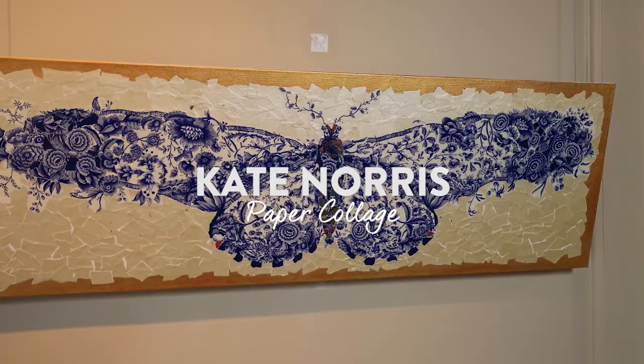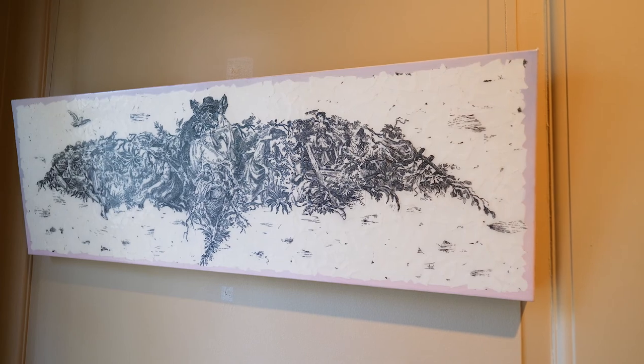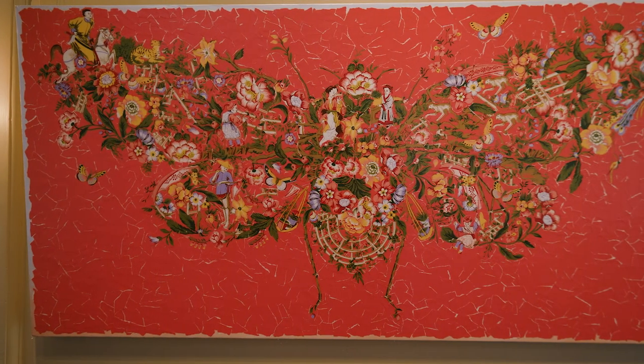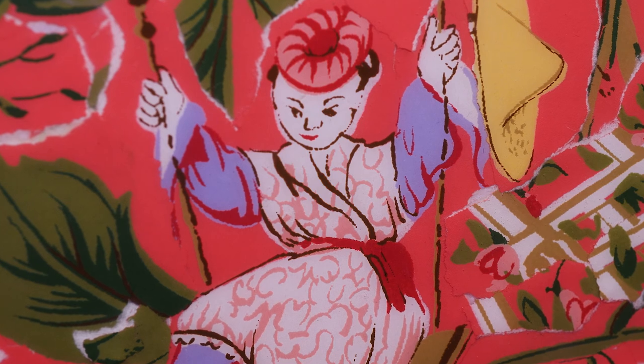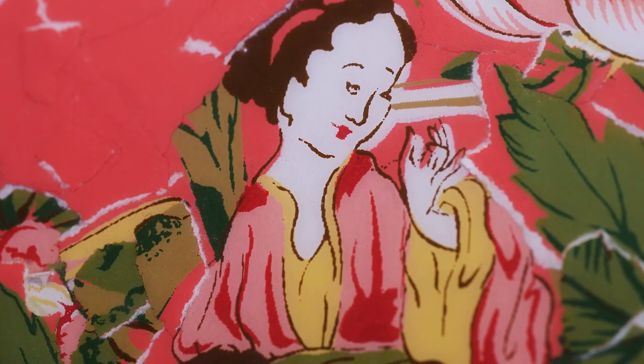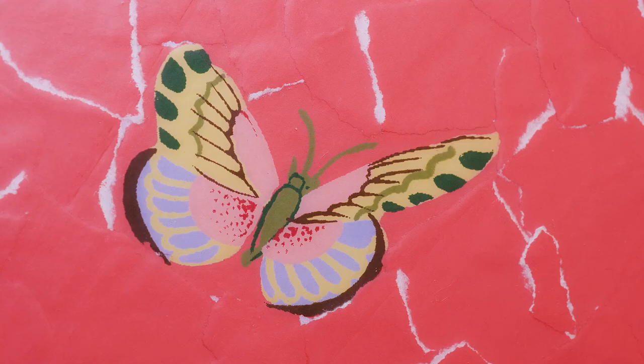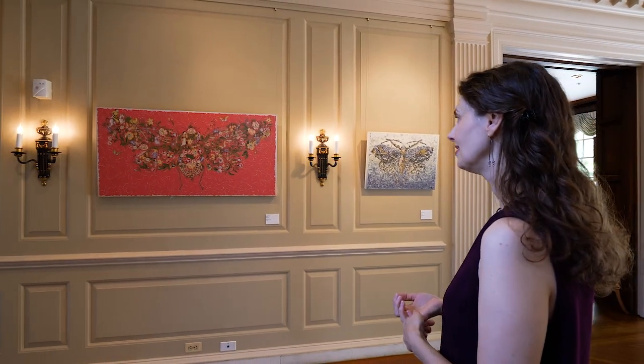Kate Norris uses imagery from vintage wallpaper and scientific illustrations to rearrange the florals, toile, and figures into what can easily be mistaken as broken ceramic mosaics. We think of wallpaper as decoration for our walls, but here Kate uses the decorative aspects of wallpaper as material for her collage. She's tearing this decoration and constructing a whole new image. Up close, we can see figures torn right out of the original design and superimposed upon each other — we can still see the torn edges. Here we have a figure, a butterfly, monkeys, birds. But in her hands, these small individual images come together to form a larger image, and once we step back, we see those pieces create a butterfly or a moth.